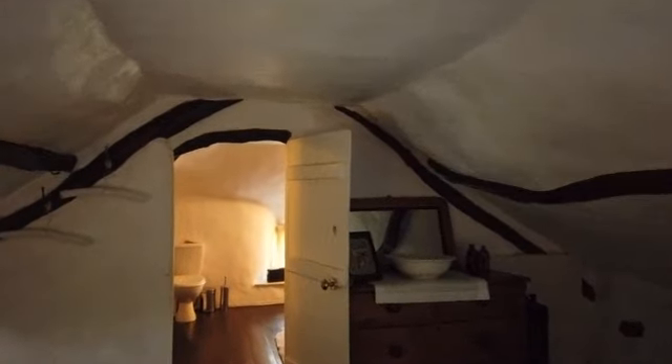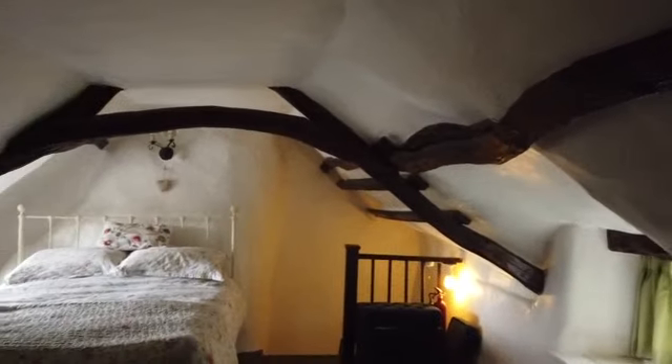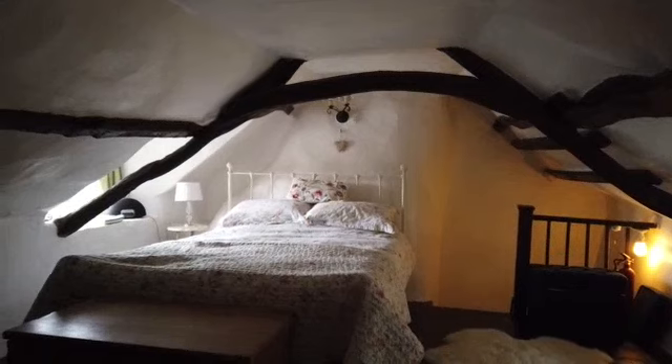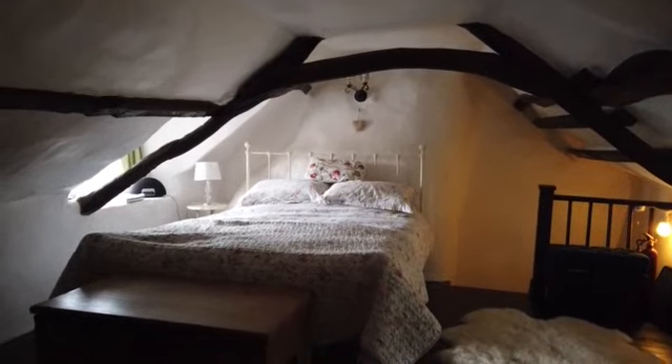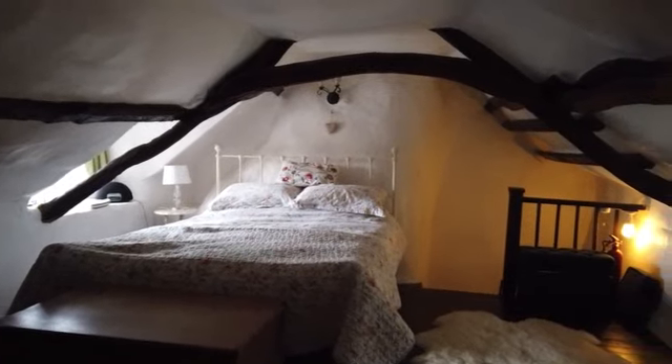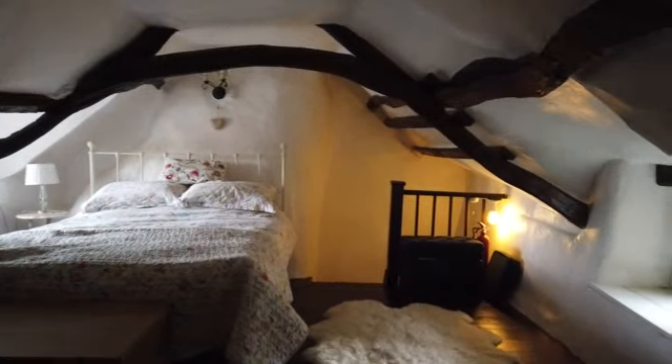There is a very low beam as you come in, and then the bathroom is on the other side. It's a beautiful room but you do have to be careful with your head — the ceiling height is quite low and it comes down quite low either side of the room.